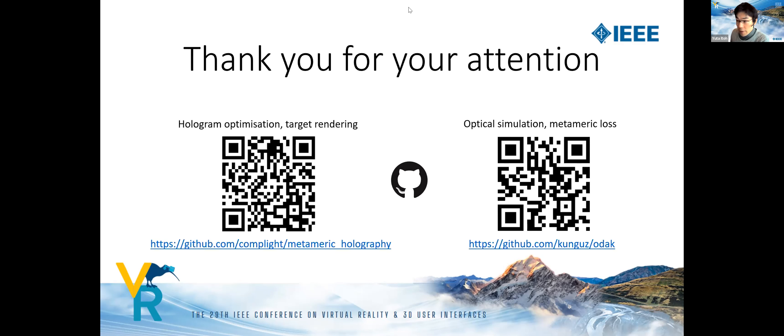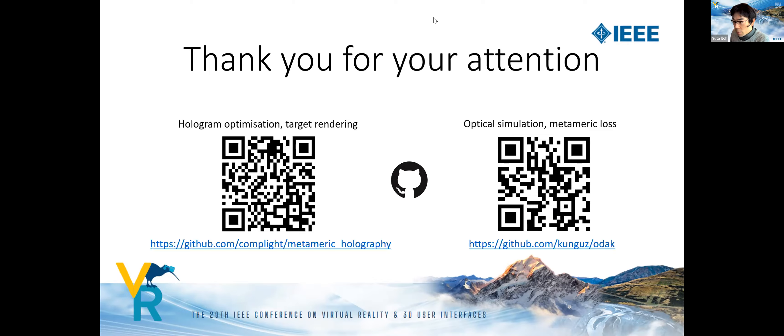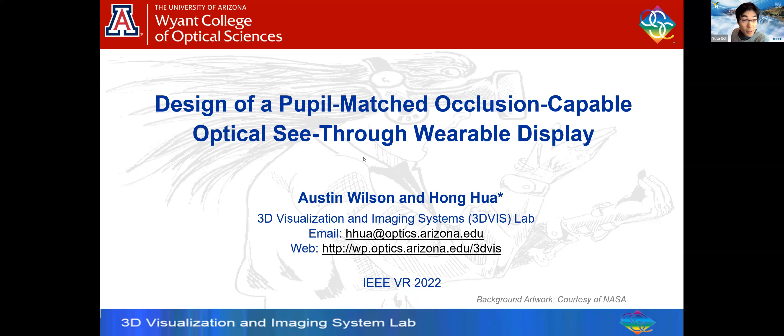Thank you, David, for a great talk. We now move on to the next talk by Honghua. Please start when you are ready.